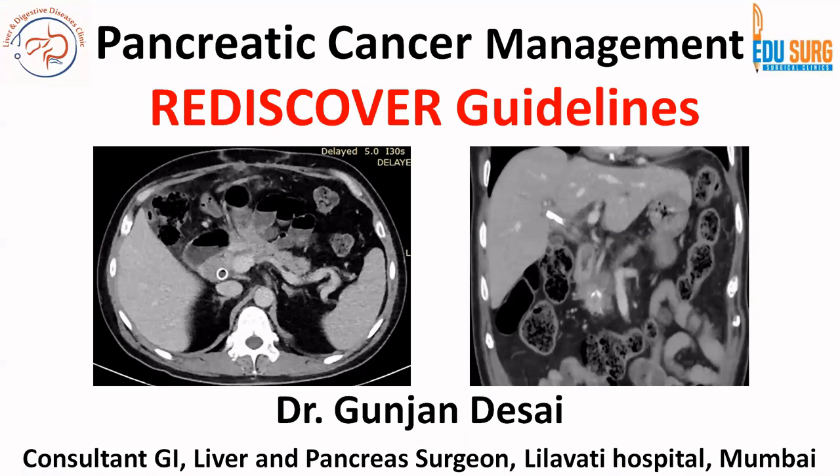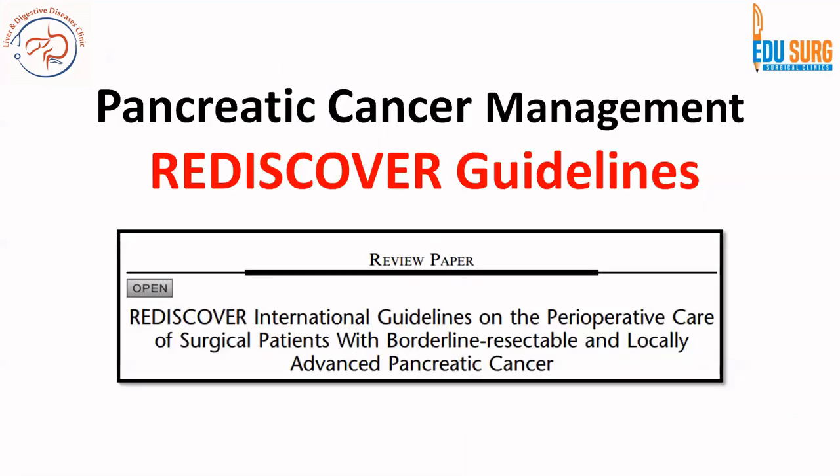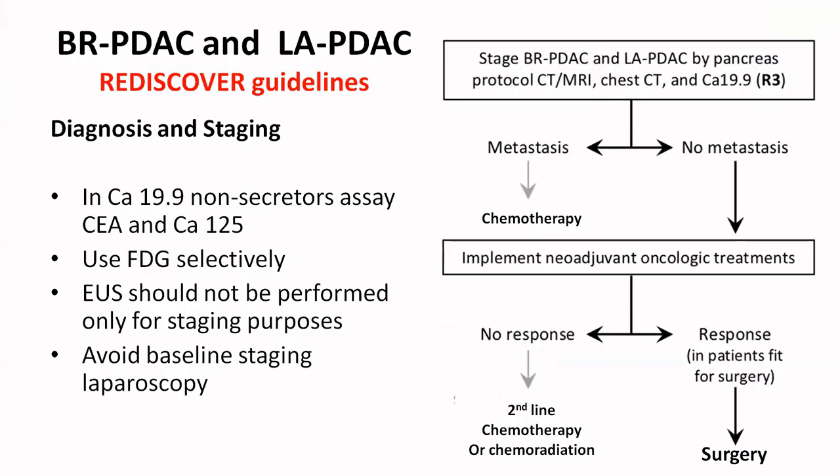Welcome back to our discussion on pancreatic cancer management. Today we are going to discuss the latest 2024 REDISCOVER guidelines, which is an open access article. These guidelines are basically for borderline resectable and locally advanced pancreatic cancer. We have discussed resectable cancer in the previous video as well as the ASMO guidelines on borderline resectable pancreatic cancer.